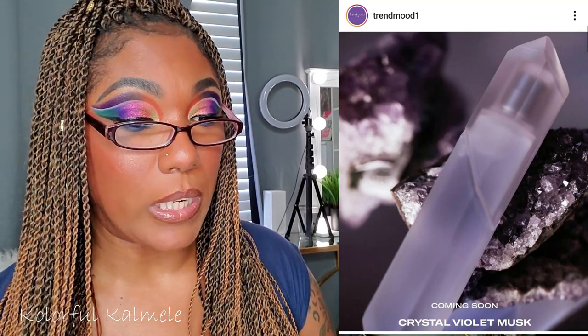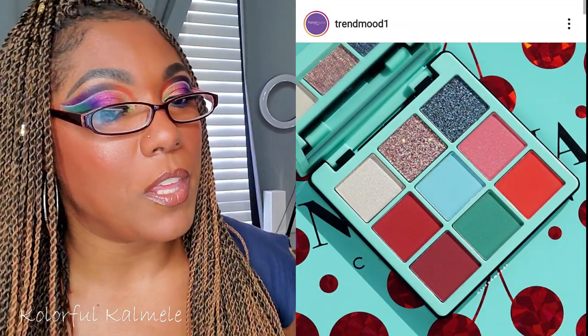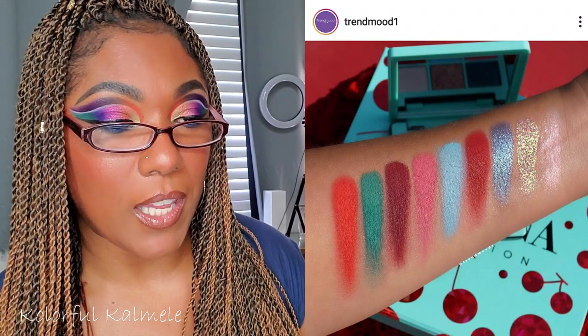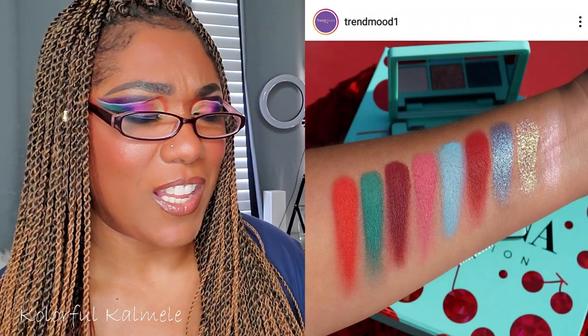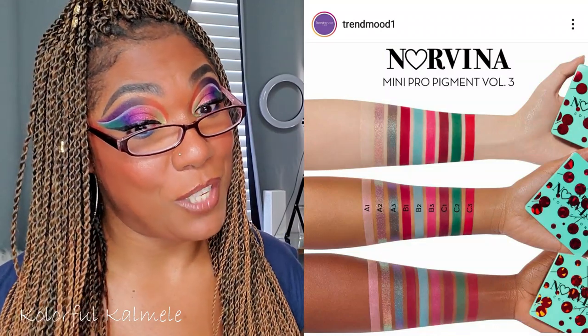I've been peeping out this palette — this is one of the new mini palettes from Norvina, the Mini Pro Pigment Palette Volume 3 for $29. It says nine full-size cherry shades from red wine match to sparkling berry metallics. This palette looks a little unique to me — the combination of colors is kind of talking to me, with the red, the teal, what looks like a persimmon shade, a light blue shimmer, and a champagne shimmer. It's unique enough that I might have to cop that. Available January 31st in stores.